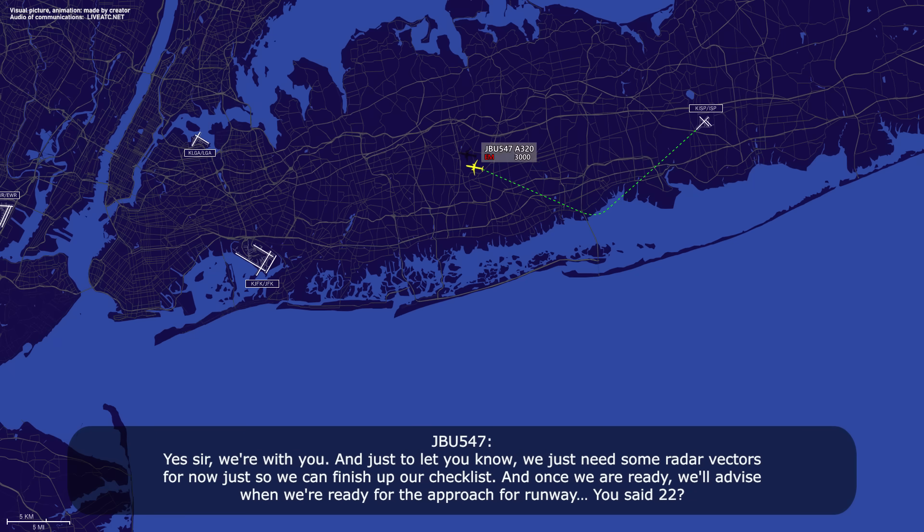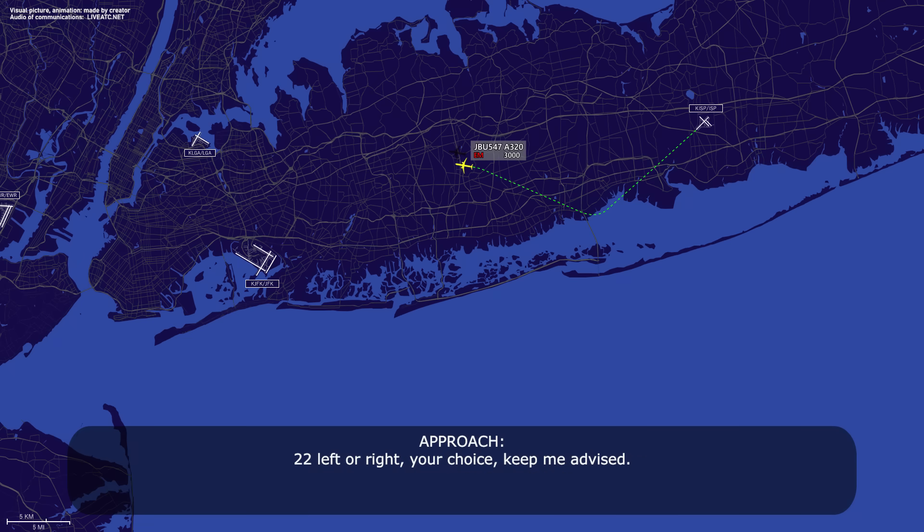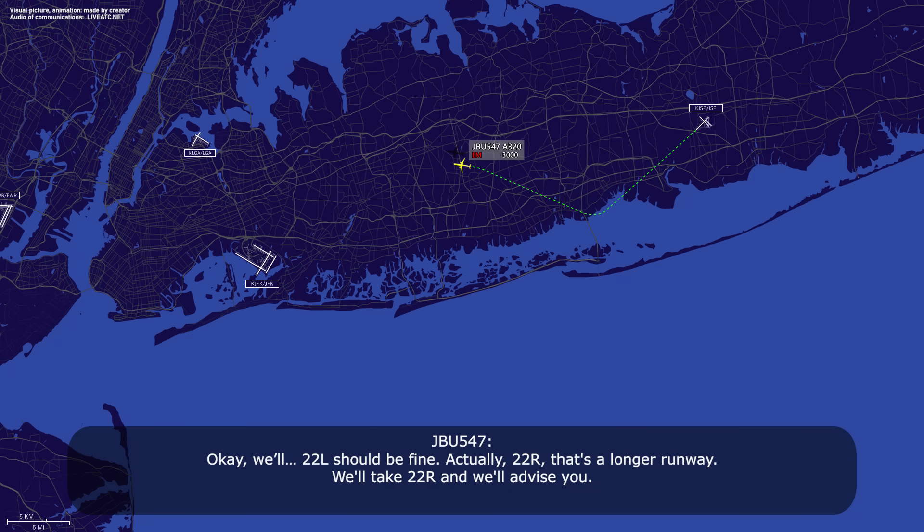JetBlue 547, you with me? Yes sir, we're with you. Just to let you know, we just need some radar vectors so we can finish up our checklist, and once we are ready, we'll advise when we're ready for the approach. It's for runway 22. 22L, all right, your choice, keep me advised. 22L should be fine. Actually, 22R — that's a longer runway — we'll take 22R, then we'll advise you.